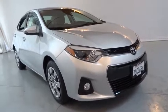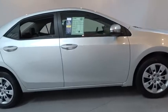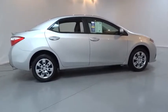The 2016 Toyota Corolla. The Corolla is still a great option for those who want dependability, comfort, and value. This vehicle has less than 15,000 miles.